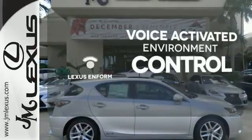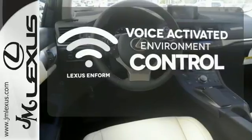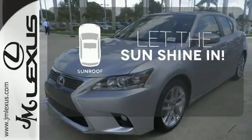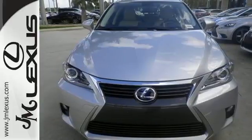Lexus Enform allows you to control your music, hands-free calling, and so much more with just the sound of your voice. Let the sun shine and fresh air in with the sunroof. Make a statement no matter where the road takes you.